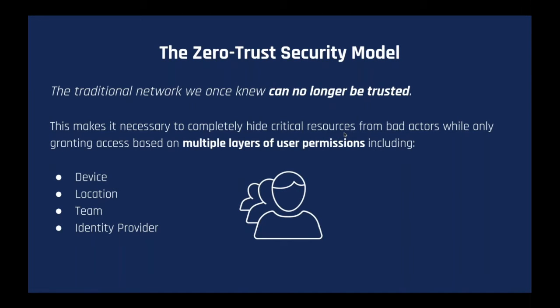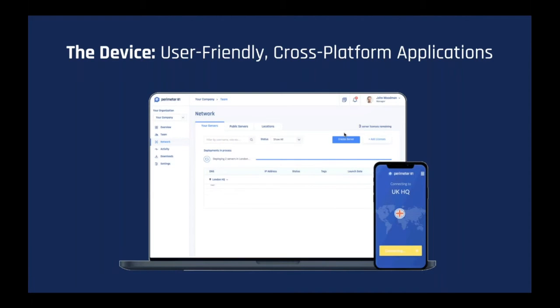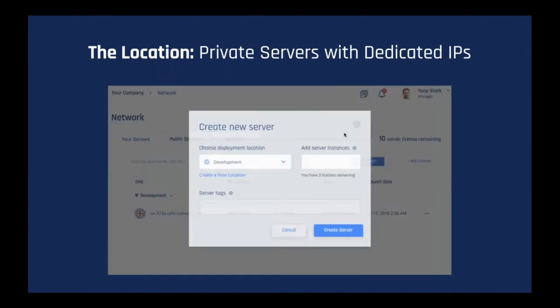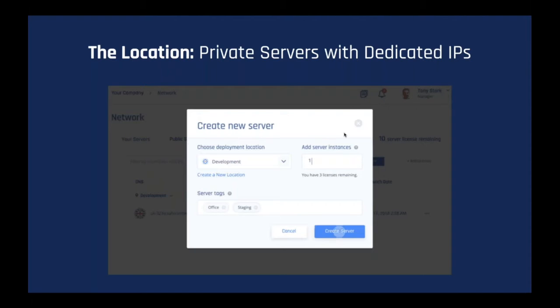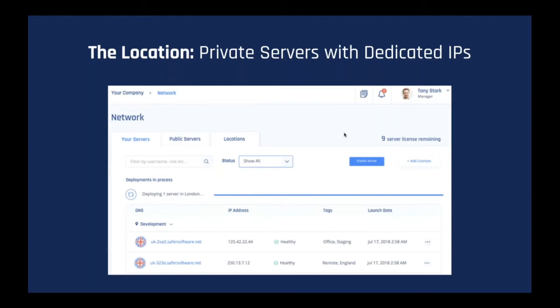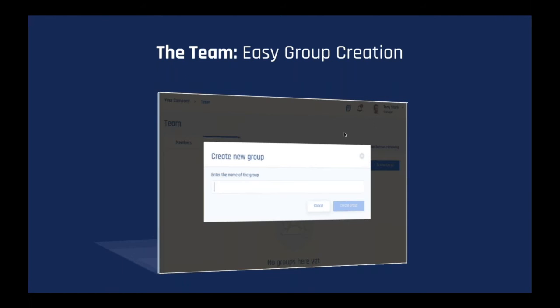The first layer of authentication is through device. This consists of lightweight, easy-to-use client applications for all platforms, which instantly provide team members with a bank-level encrypted internet connection and access to the specific resources they need. These clients include patent-pending automatic Wi-Fi protection, ensuring that access to critical resources and company communications always remains secure, even over public Wi-Fi networks. The next piece of the puzzle is location. With these client applications, employees can connect to private servers with dedicated IPs, accessing resources tied to a specific location and hidden from the public internet, meaning they are only available to authorized users.